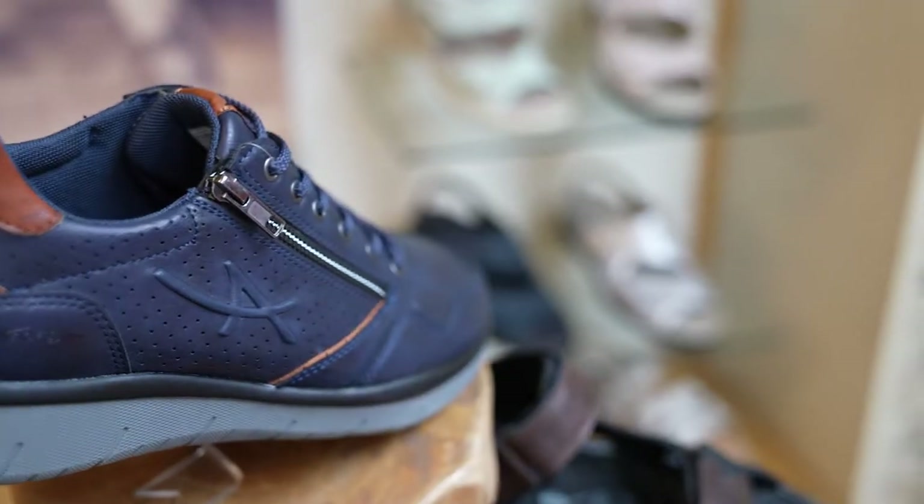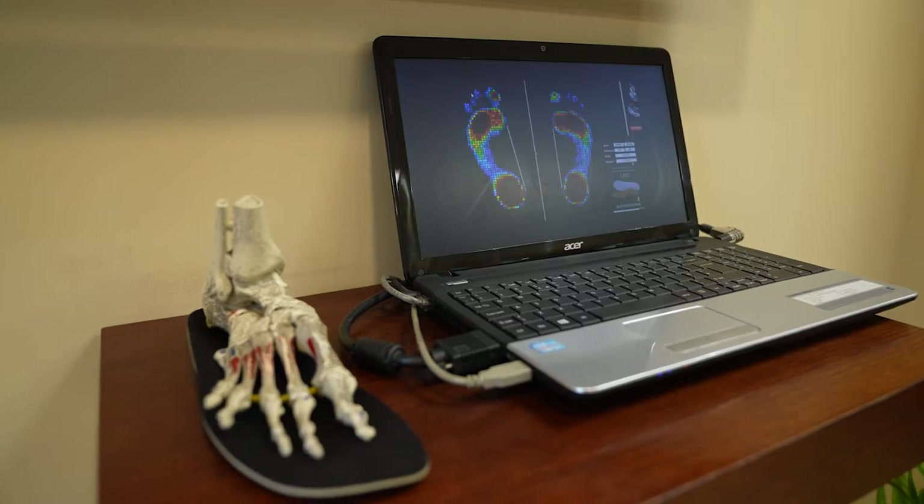Hello and welcome to Foot Solutions Richmond. In this short video we'll explain the Foot Solutions three-step process and show how by wearing the right combination of custom arch supports and appropriate footwear you can enjoy comfortable pain-free mobility.